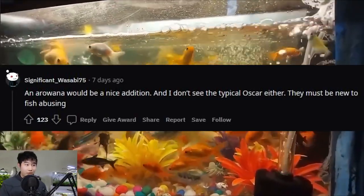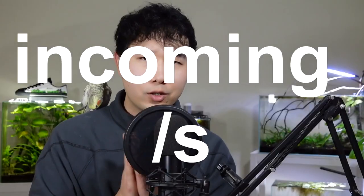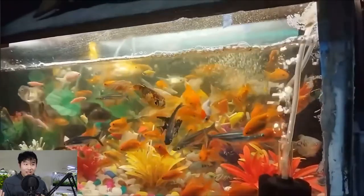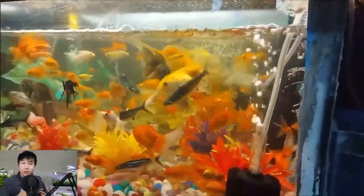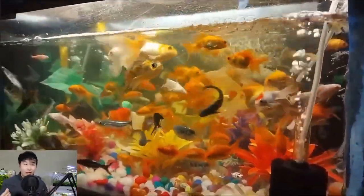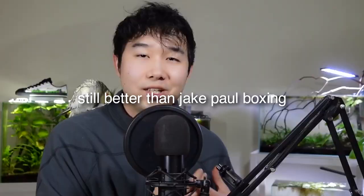An arowana would be a nice addition. I don't see the typical Oscar either — they must be new to fish abusing. That's a weird way of spelling pro-fish keeper. I also agree that an arowana and an Oscar, maybe some more African cichlids would be a great addition. The arowana could snack on the smaller angelfish. The Oscars could peck at everything. And let's be real, only the African cichlids are able to handle the iridescent sharks in a fist fight.